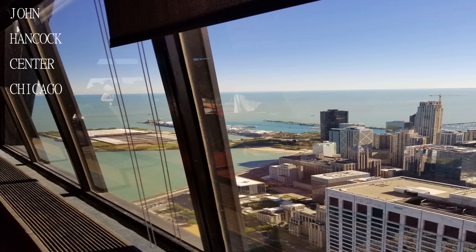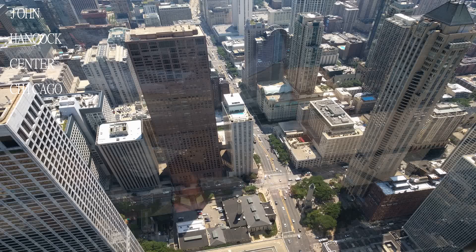There are great views of the city and it was fun to read about the construction and history of the building.